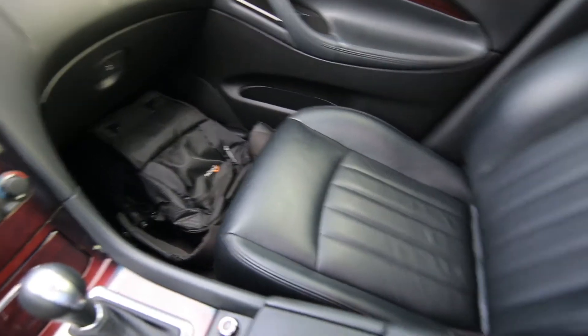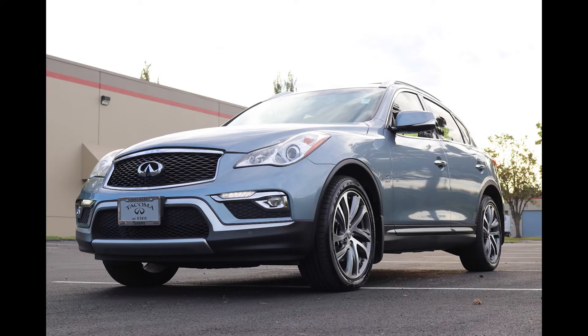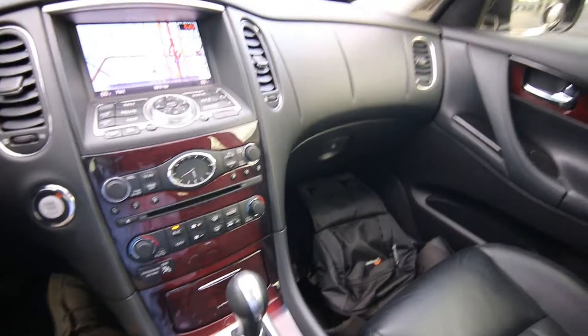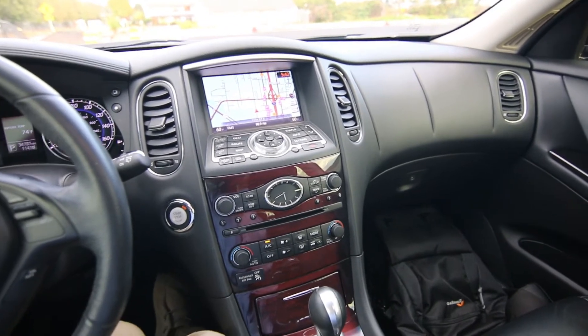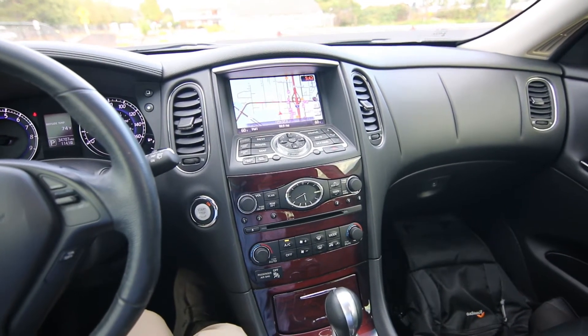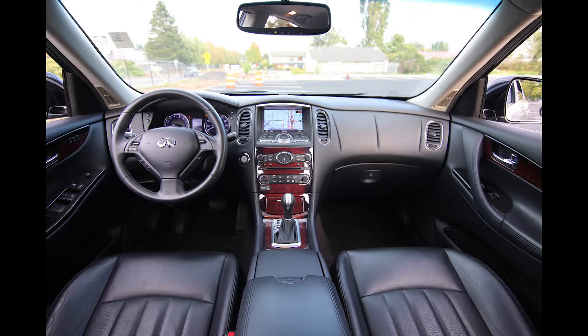At a glance, looking at the outside, it could maybe look a little dated as far as the styling goes. I like the styling, but obviously it's not as up to date as the newer redesigned QX50. But when you really take a close look at this particular generation, there is a lot of pedigree in this vehicle. It's really quite amazing. For people looking for performance and reliability in a nice pre-owned luxury crossover, I think this is probably one of the best choices out there.